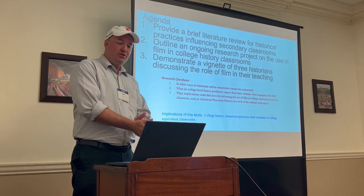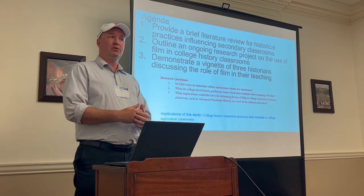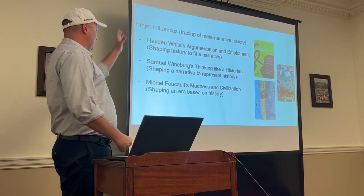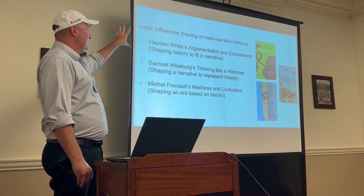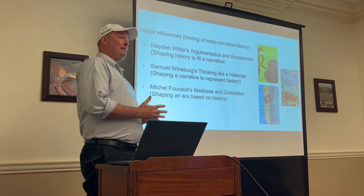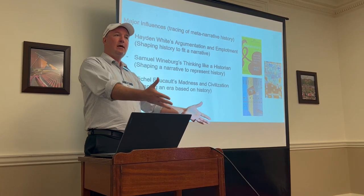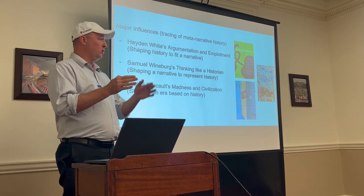The implications here: college history classroom practices must translate to college-equivalent classrooms. If we're going to have AP and IB, then they better be doing what actual college-level courses are doing. The key theoretical framework is Hayden White's concept of meta-historical narrative — the idea that history is created every day in the classroom, not held by the educator and bequeathed to students. Instead, the historical narrative is formulated through classroom discussions incorporating both academic and cultural curriculum together.